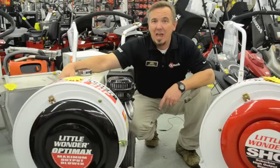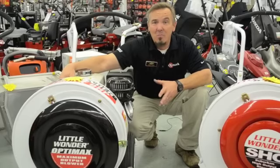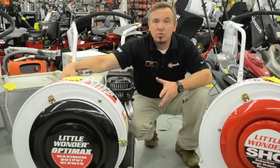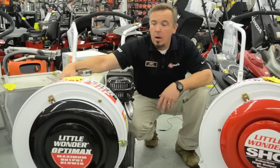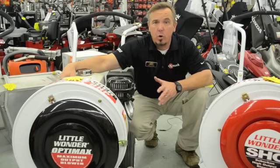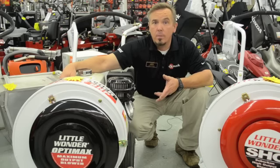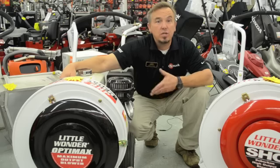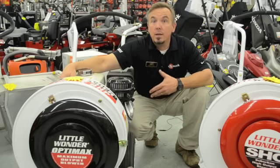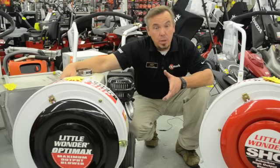Little Wonder has been an industry standard far longer than I've been in the industry. Not much has changed over the years. All steel construction, steel impeller — it has a long history of being a durable, dependable, and efficient piece of equipment. The horsepower and engine selections run the same as the Billy Goat: Little Wonder 6-horse Subaru, 9-horse Honda, 9-horse Subaru, 13-horse Honda, and 14-horse Subaru.